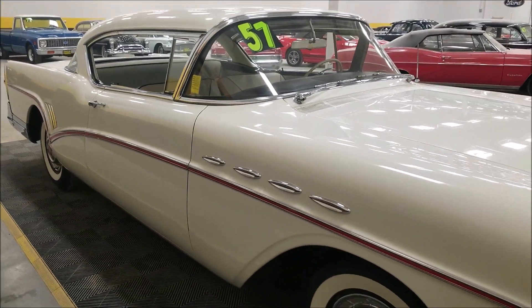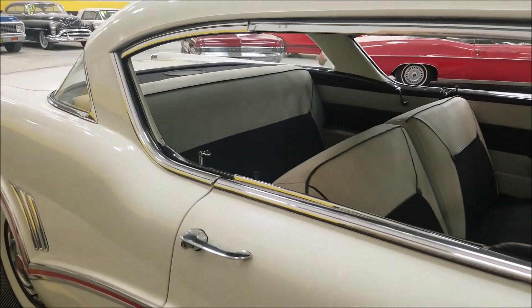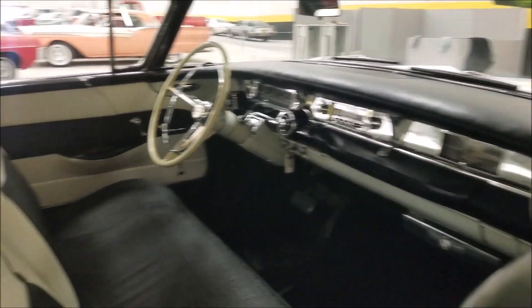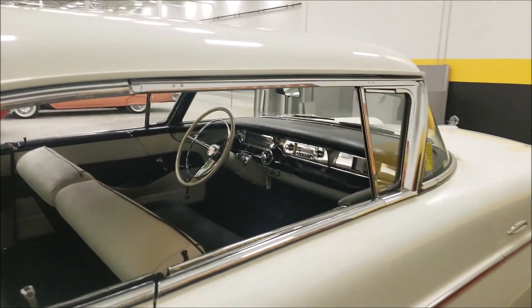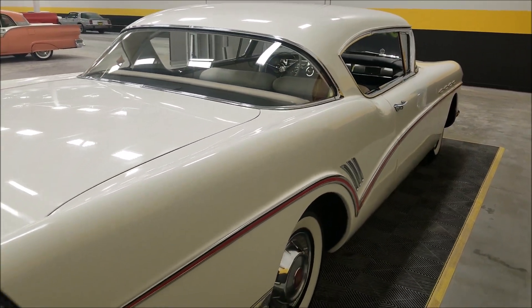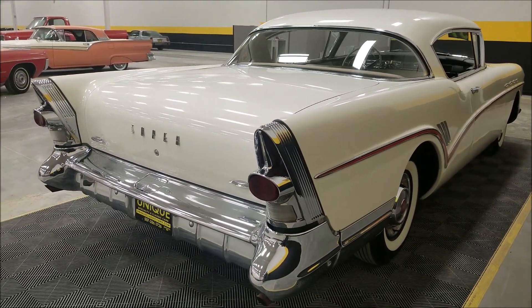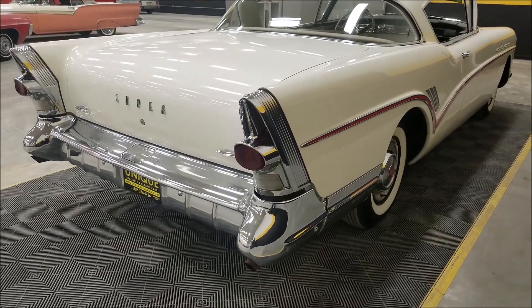1957 and 1958 are the only two years of this body style for Buick. It does have a cloth-and-vinyl combination interior. The dash remains very stock-looking. Take a look at the headliner — also in nice shape. This car was a Flint, Michigan-built car.